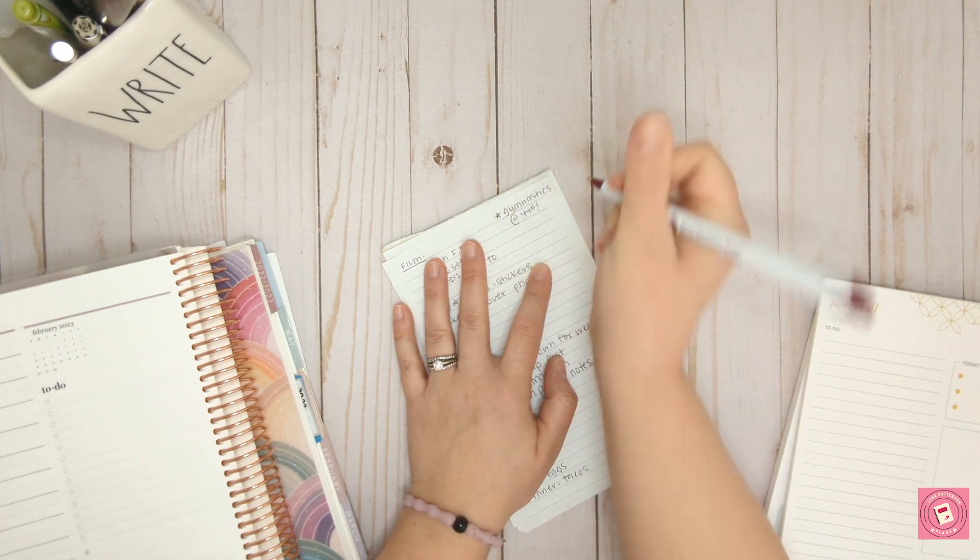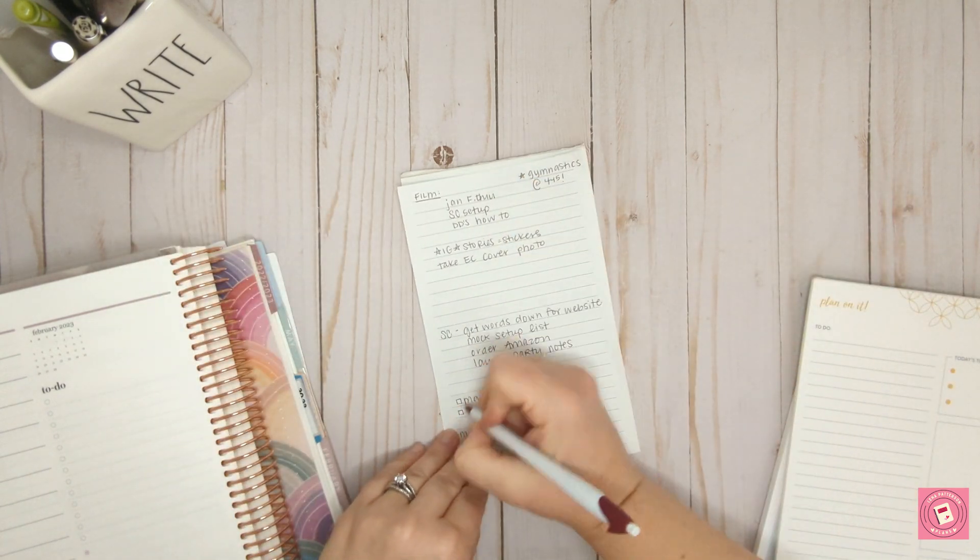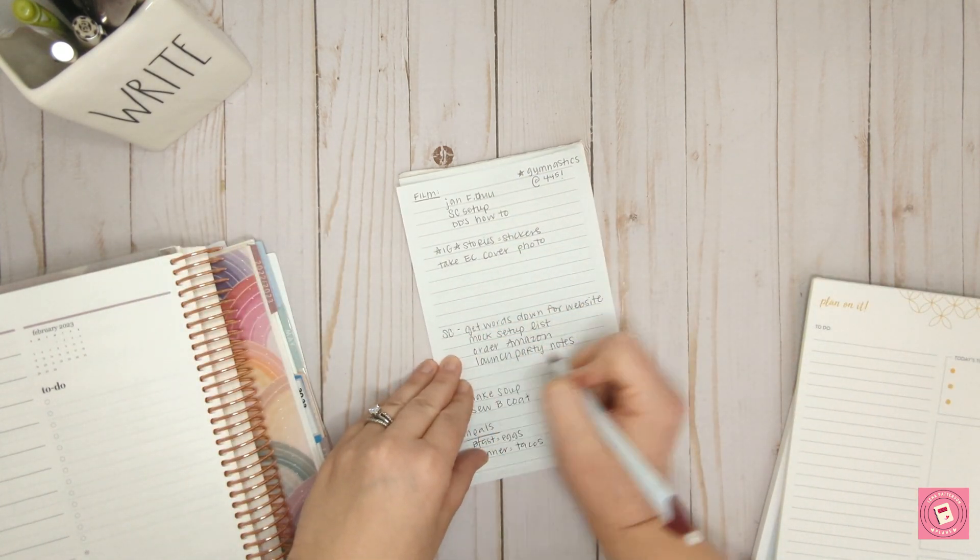Basically, a list of your day — either top to bottom, morning to night — what does it look like and what do you need to get done?